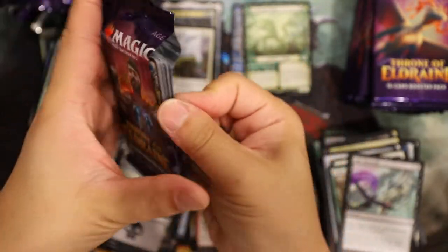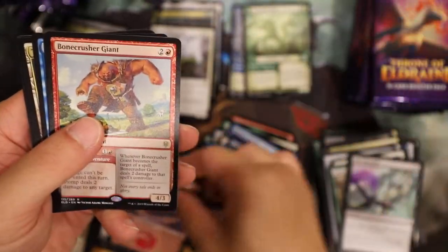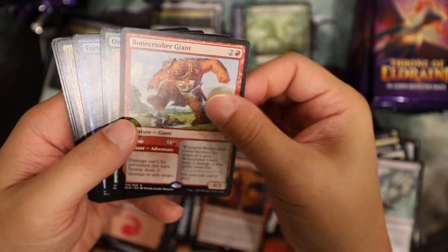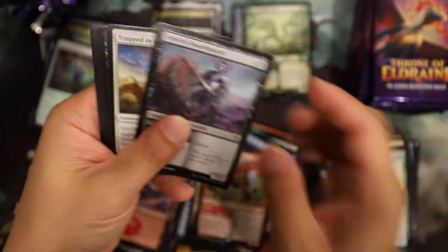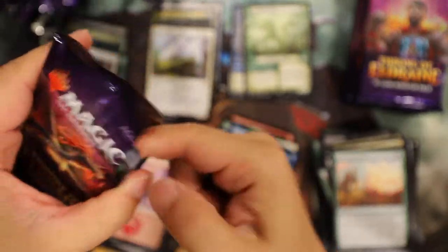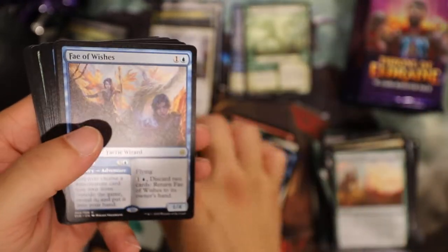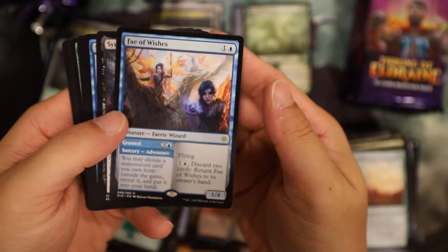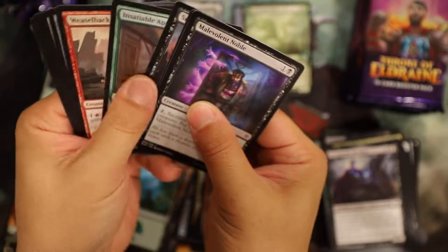No real value in the rares - I think that's what really props up the set. The mythics are always going to be spread out, you have to hit a Once Upon a Time, Bonecrusher Giant, Fabled Passage, or Murderous Rider - those three are like ten dollars and above. You have to hit those. I think I got Murderous Rider first time. Then you get Once Upon a Time and Fabled Passage. Fae of Wishes - isn't that pretty good? It's a dollar so it is pretty good relative to the rest.